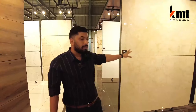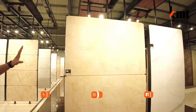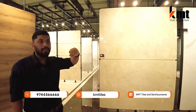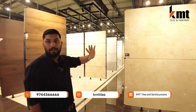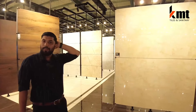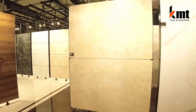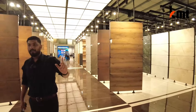We have a wide range of products and we have made a live display. We have two pieces of display for the customer so they can get a correct feel of how the tile looks when installed.